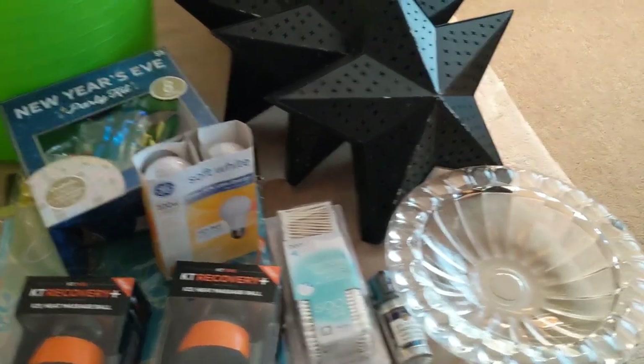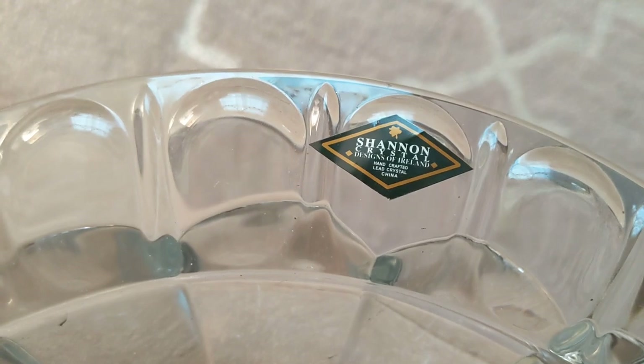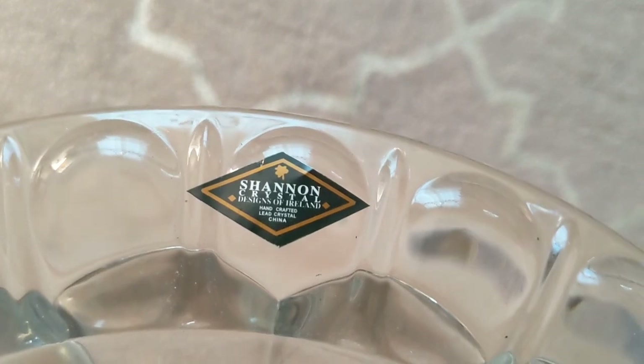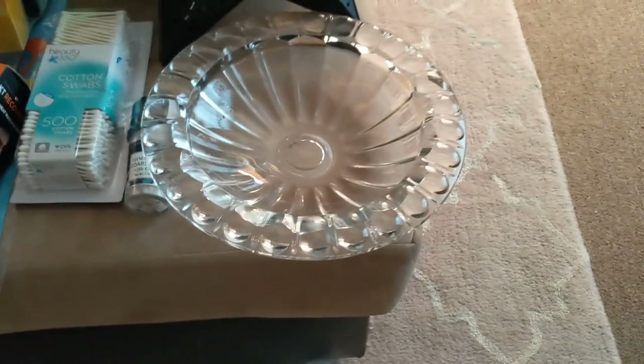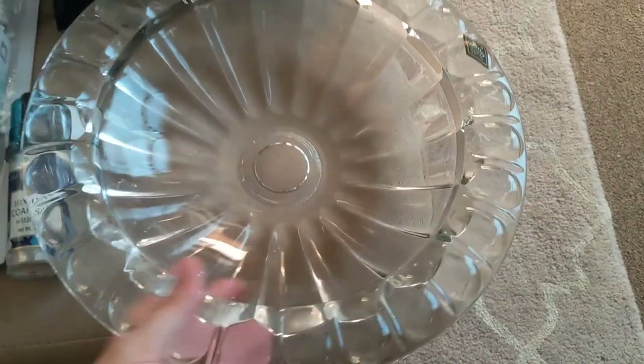Coming over here to the things that I did find this week — hasn't been tons of stuff, but still some good things. We'll start with this: guys, this is a crystal — it's a Shannon crystal. It says design of Ireland but it's made in China. I think this was on a base — maybe a bird feeder or a bird bath. This is extremely heavy, and there are no cracks, chips, or breaks. Just a really nice little crystal piece.